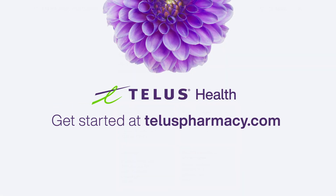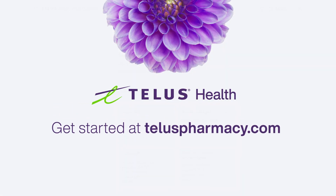You're now one step closer to filling your first prescription with TELUS Health Virtual Pharmacy. Thank you for now.